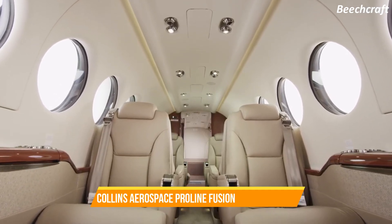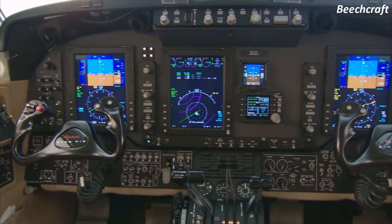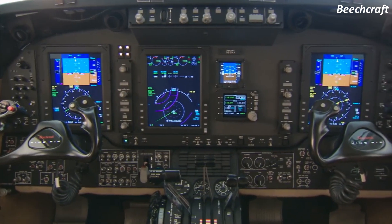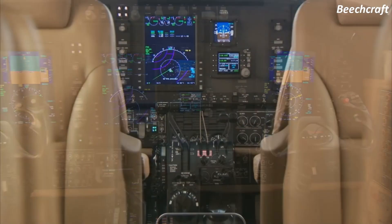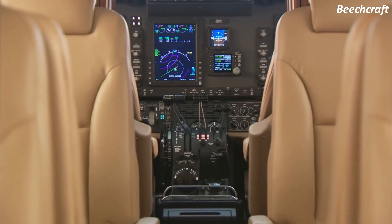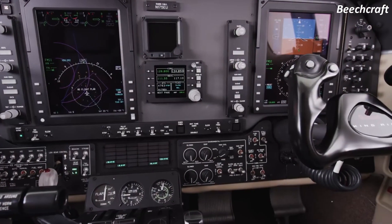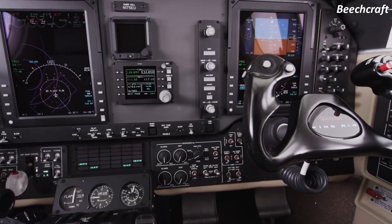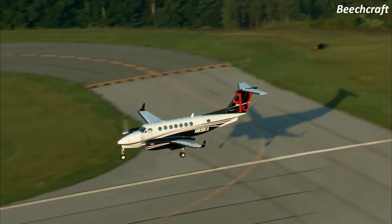The Collins Aerospace ProLine Fusion avionics suite, which offers touchscreen simplicity, is installed in the flight deck of the King Air 350i. On the other hand, the PC-12 NGX comes equipped with an advanced cockpit environment — a suite containing the cutting-edge avionics found in high-end business jets but designed specifically for use by a single pilot.